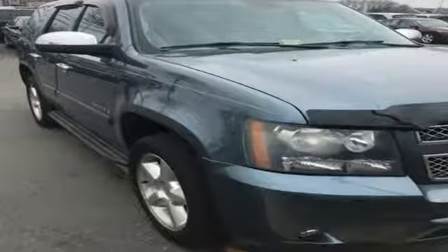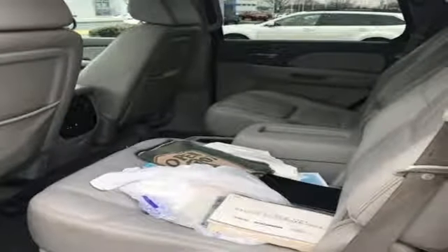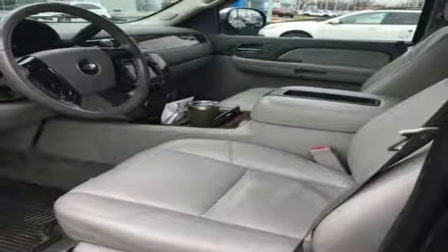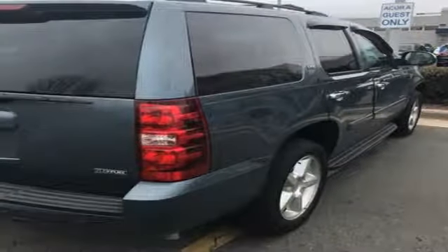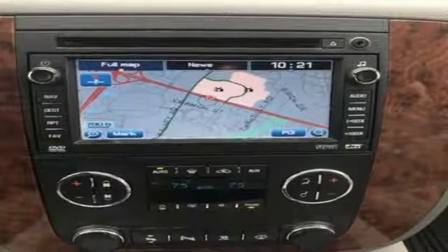It also has dual zone air conditioning, a multi-speaker sound system with CD and MP3 decoder, multiple airbags and four-wheel anti-lock vented disc brakes. This spacious Chevrolet SUV offers a blend of outstanding capability and numerous special features.